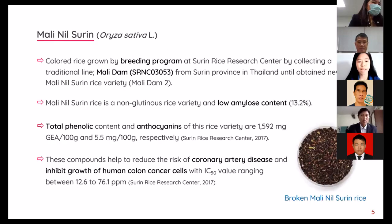Malininsulin rice was obtained from the breeding program at Surin Rice Research Center by collecting traditional rice from Surin Province in Thailand. Malininsulin rice is a non-coated rice variety with dark purple pericarp, good cooking and eating quality due to low amylose content and its aroma. Total phenolic content and anthocyanin of this rice variety were 1,592 mg gallic acid equivalent per 100g and 5.5 mg per 100g respectively.